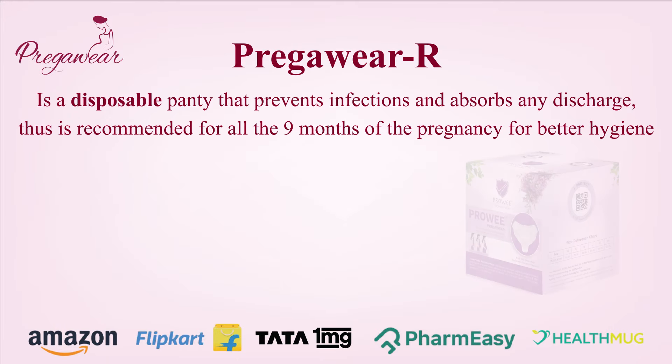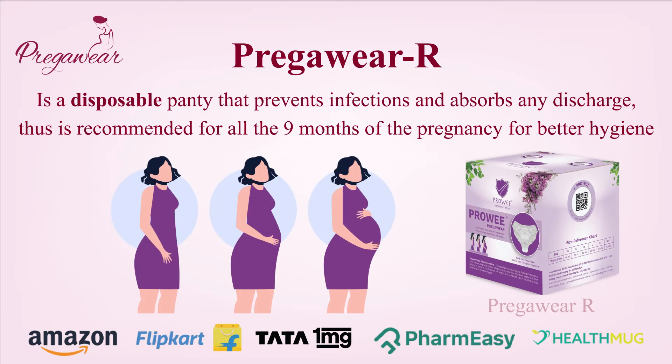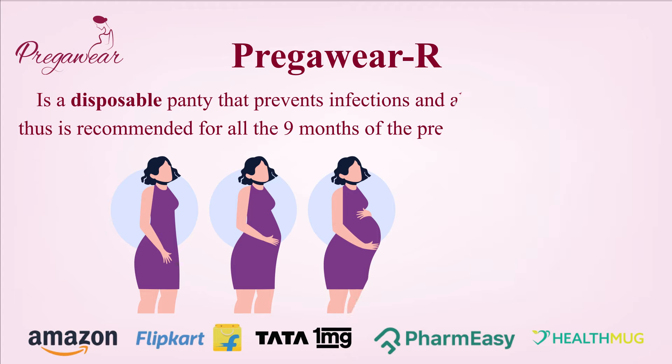PregaWear R is a disposable panty that prevents infection and absorbs any discharge, thus is recommended for all the nine months of pregnancy for better hygiene.